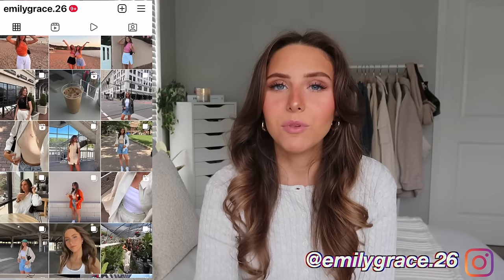Hey everyone, welcome back to my channel! Today I'm back with a huge spring try-on clothing haul — a collective haul of things I picked up over the last couple weeks to a month or so. I have some things from Brandy Melville, Abercrombie, Free People, and Naked Fashion. Everything will be linked below in the description with sizing details. Give it a thumbs up if you enjoy, subscribe, turn on the notification bell, and follow me on Instagram and TikTok at emilygrace.26.